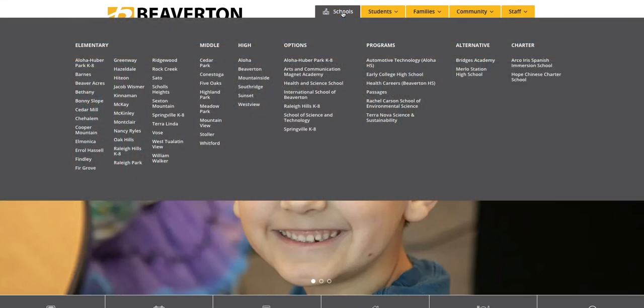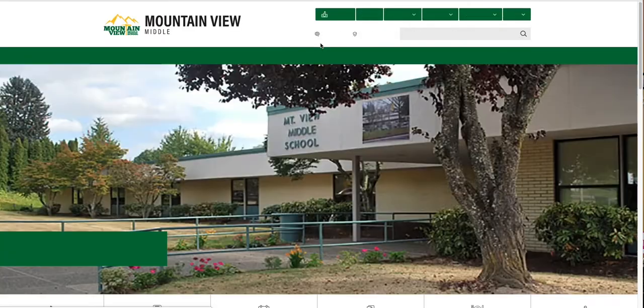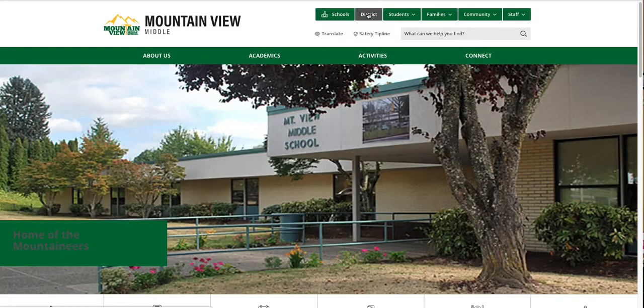Hover over the schools button and you can go to any school in the district. I'm going to click on Aloha Heber Park K-8. From here, I can then hop over to Mountain View and then return to the district site using the district button.